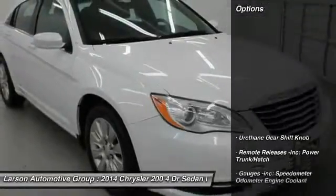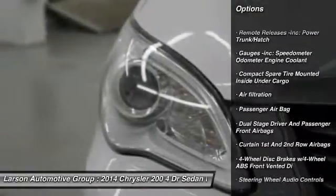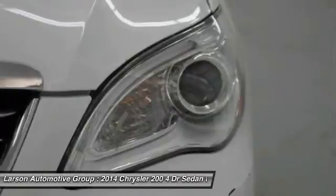Here are some of this vehicle's great options: anti-lock braking system, steering wheel audio controls, air conditioning, front power steering, and front wheel drive.